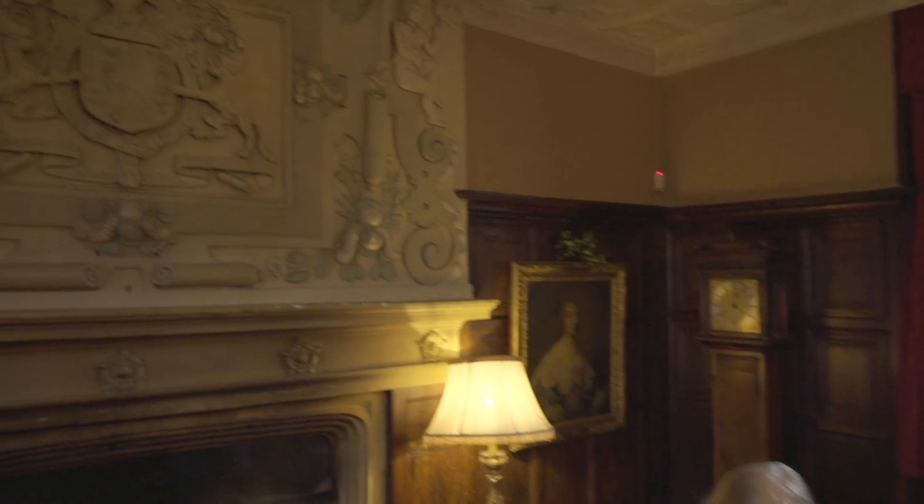Shall we go on to the library? We'll go on to the next great over mantle.